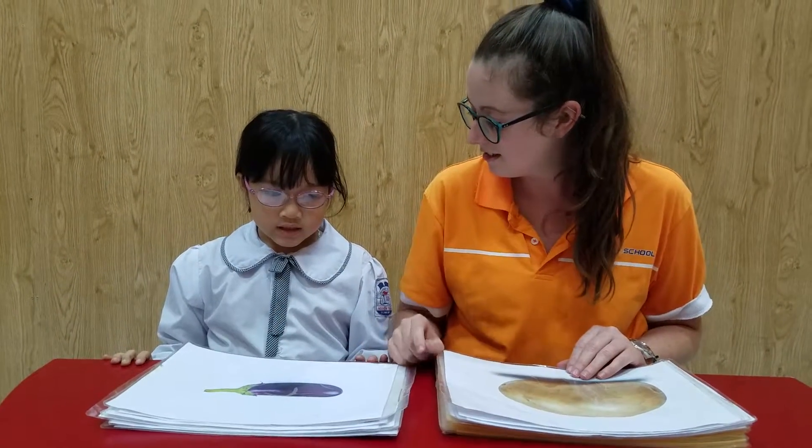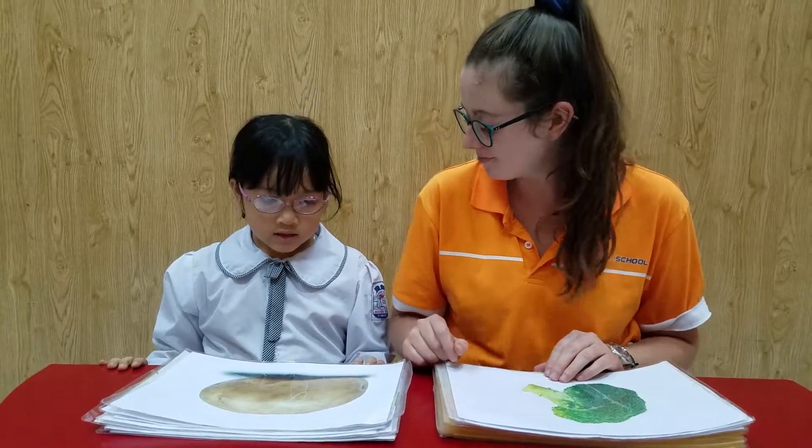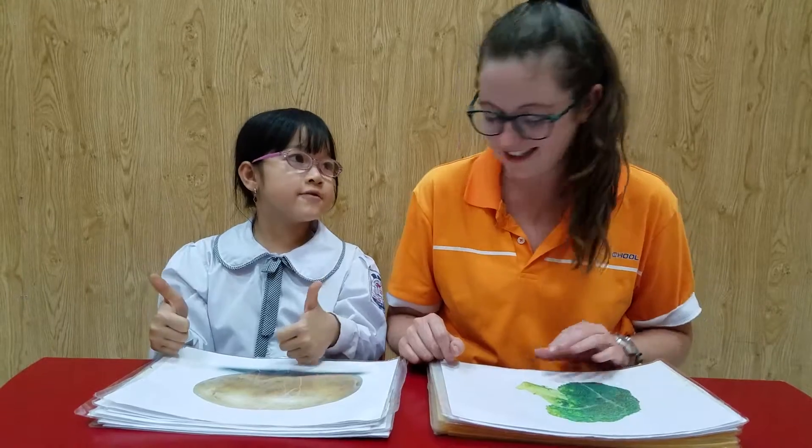Can you spell cabbage? C-I-B-B-I-C-E-C. Very good. What is it? It's a potato. Do you like potatoes? I do. Very good.